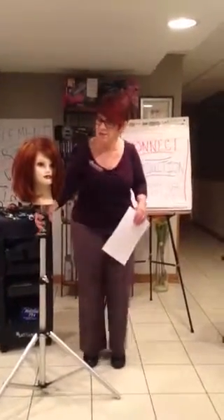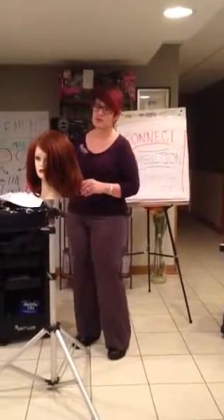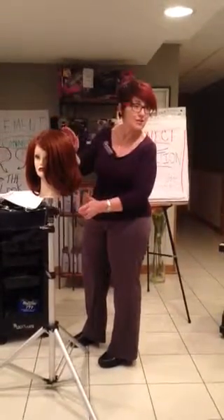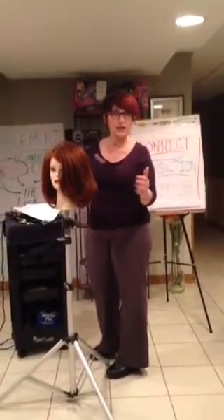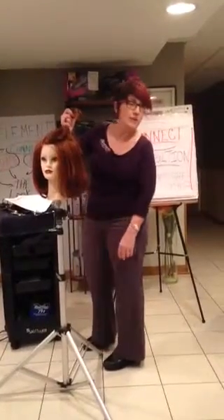Even though we didn't put layers into the top section, because these layers come from the top, it looks like it's highly layered. It gives you the illusion that it's highly layered, yet when you take that section out, it's all one length.